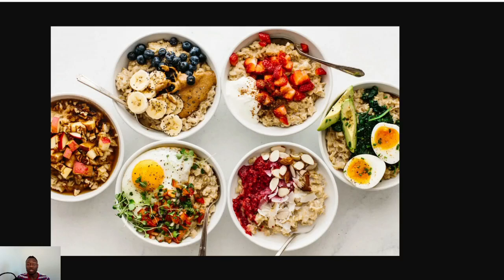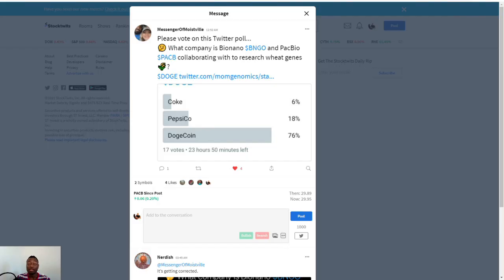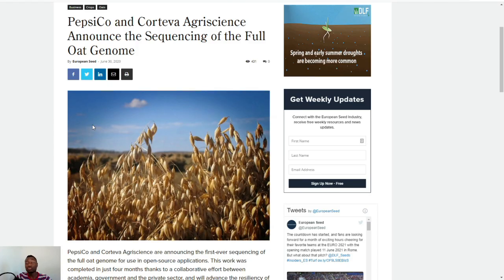What's going on investors, my name is Dayo, welcome to Franklin Investment where we talk about Bionano Genomics from Sunday to Sunday — every day I post a new video. Today we are going to talk about the genomes of oats. Before I continue, let me quickly give a shout out to Mom Messenger of Moist Fire — that guy is amazing whenever it comes to due diligence. Let's get to it.